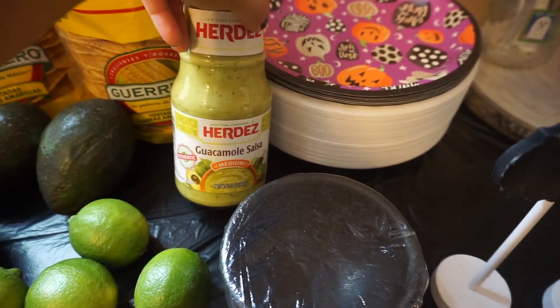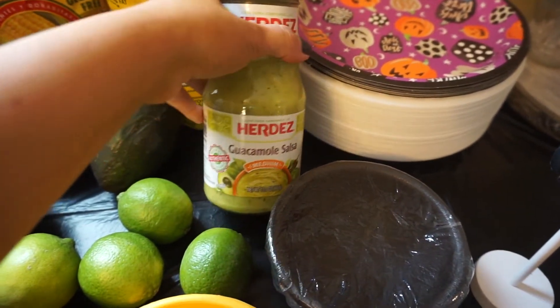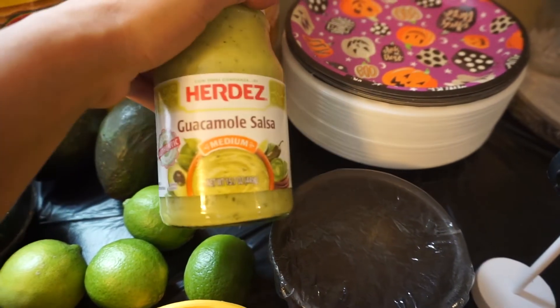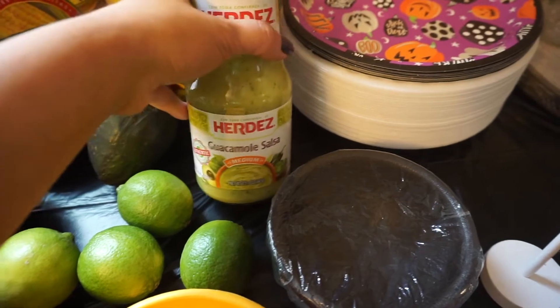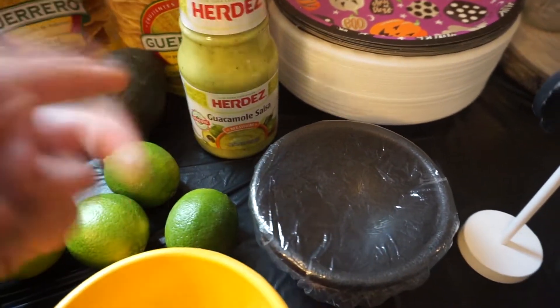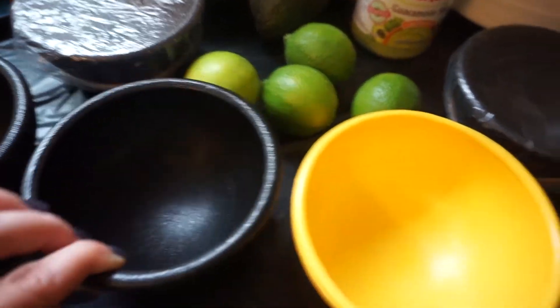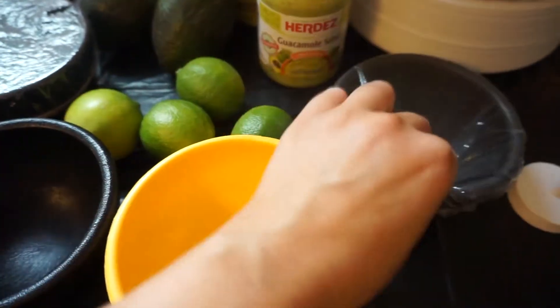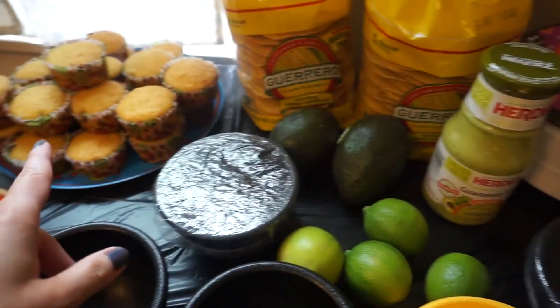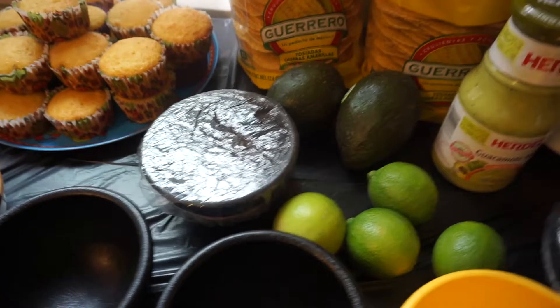I picked up some of this guacamole salsa — it is super good. I don't like jar salsa, I like homemade, but this is really good. If you don't have time to make guacamole or salsa, this is really good. I'm also going to make my homemade red salsa. And we have these little bowls to put the salsa fixings — tomatoes, cheese. I got little covers for them, which I thought are fun. And then we have the cupcakes here — my mom's going to frost them later, so I'm not going to do that right now because it's still pretty early.